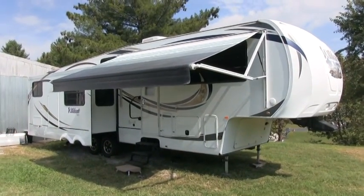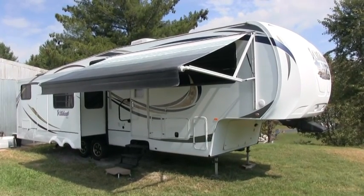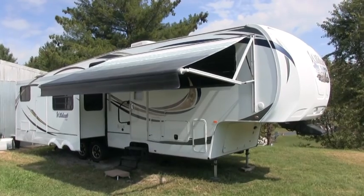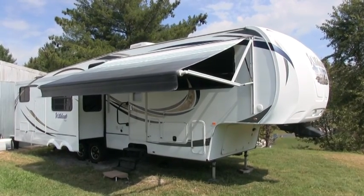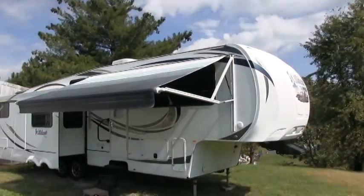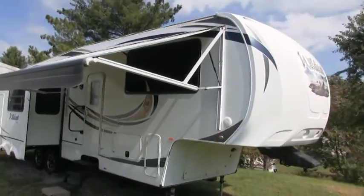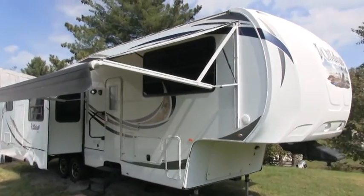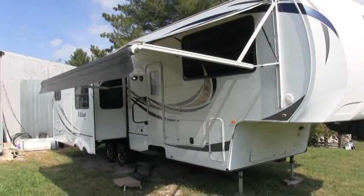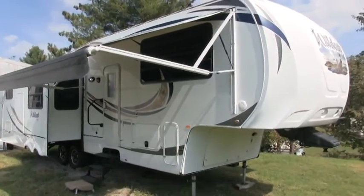Brian here with HelpSellMyRV.com out of Louisville, Kentucky, where all RVs are for sale by owner. I'm going to do a walk around on this 2012 Forest River Wildcat 343 FL front living room triple slide fifth wheel. This is a full profile fifth wheel — definitely not an entry level. It has aluminum frame side walls and a beautiful front molded fiberglass cap. I'll start with the inside and then show you the outside features.